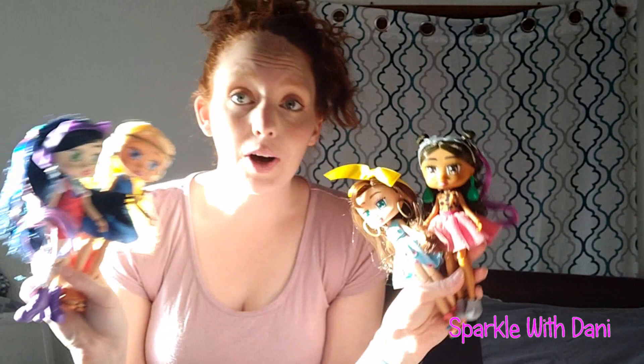Hey guys, it's Dani. We're gonna turn the camera here a little bit. I don't know if that makes it any better — now I feel like the sun's super bright. But we are back today with our Boxy Girls.